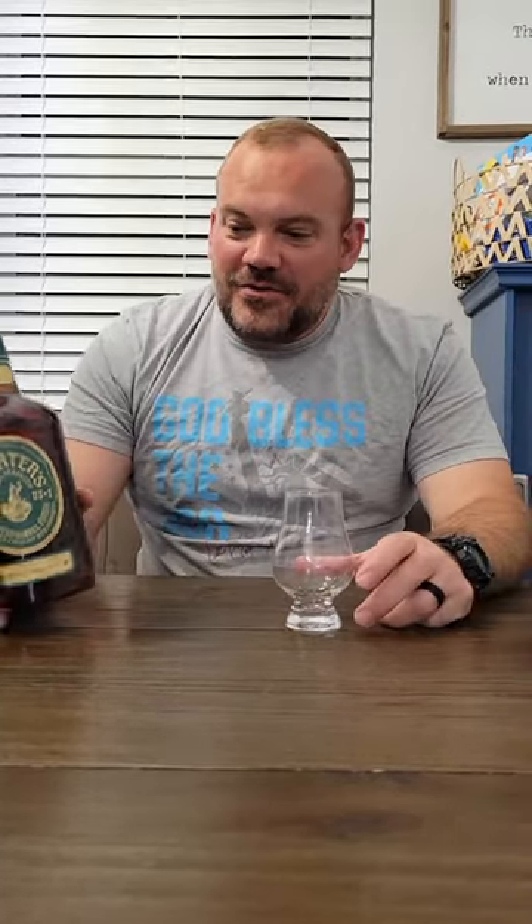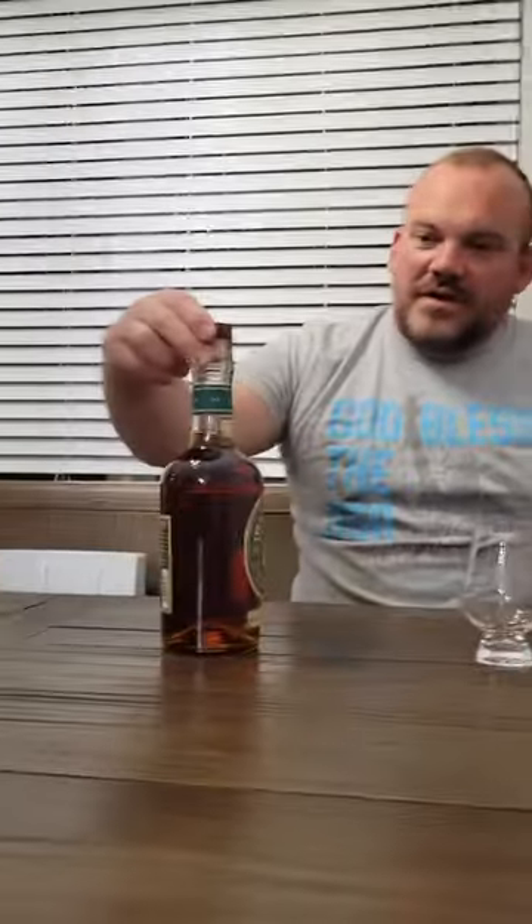Tonight, we're going to do a quick review of the Michter's Barrel Strength Toasted Barrel Finish. Very excited about this. I've had it for a few weeks. I got it from the ABC vault down here in South Florida.